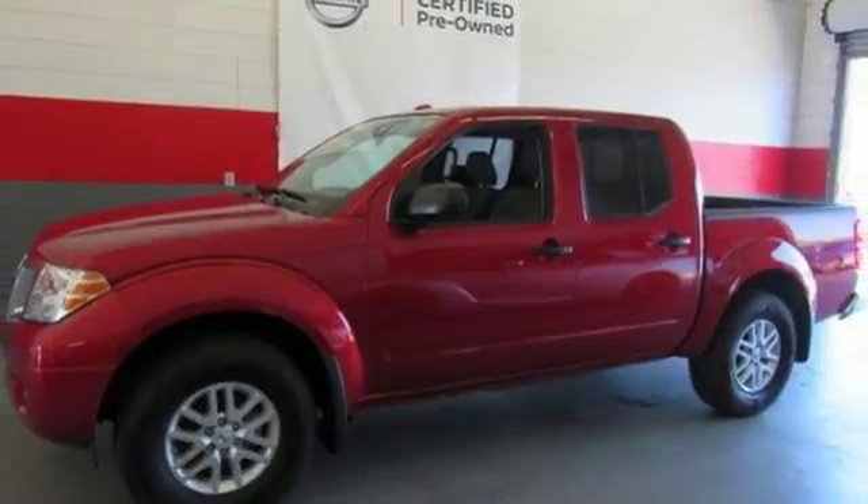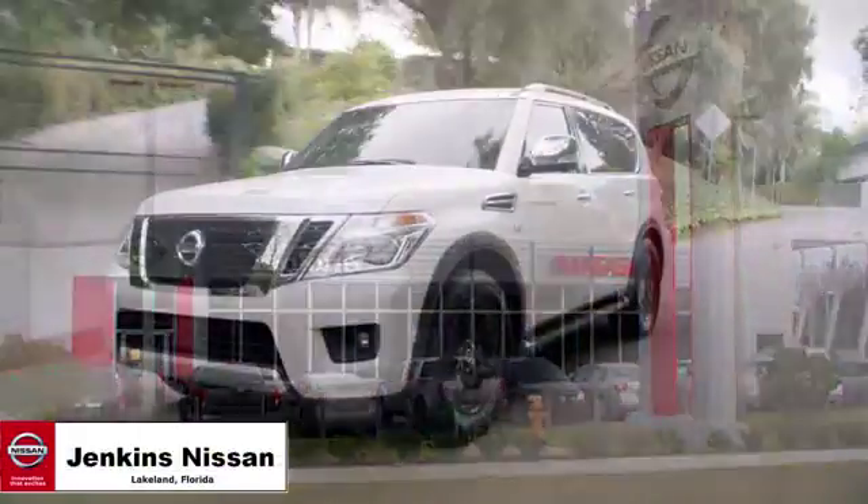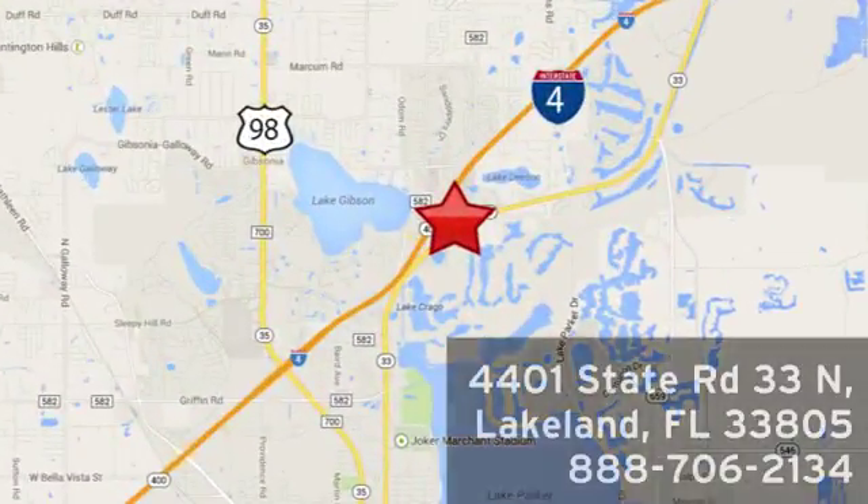Solid to the core. Get behind the wheel of this Frontier today. Jenkins Nissan, where the deals are real. Or visit us in person at 4401 State Road 33 North in Lakeland, Florida.